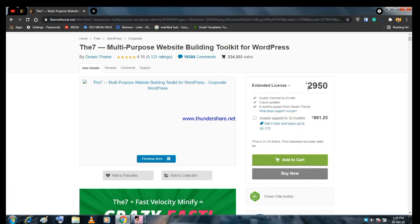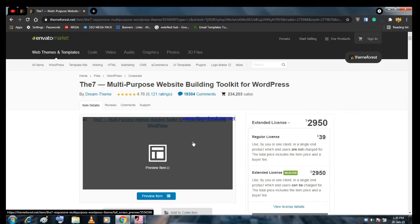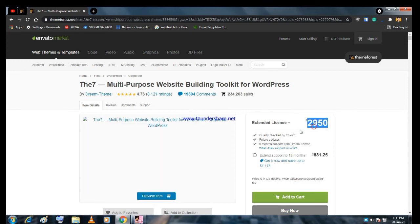With the extended license, you can use the theme on as many websites as you want and even resell it. If you're a beginner freelancer or agency, you'll get about three to four websites a month minimum, averaging six to seven websites a month. With the regular license you'd have to buy it at $39 each time, but with the extended license you don't have to buy it again — you can resell it or do anything without copyright issues.